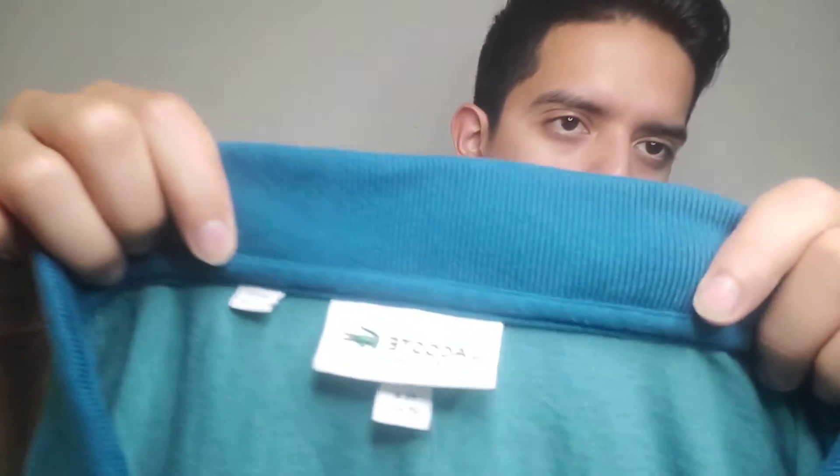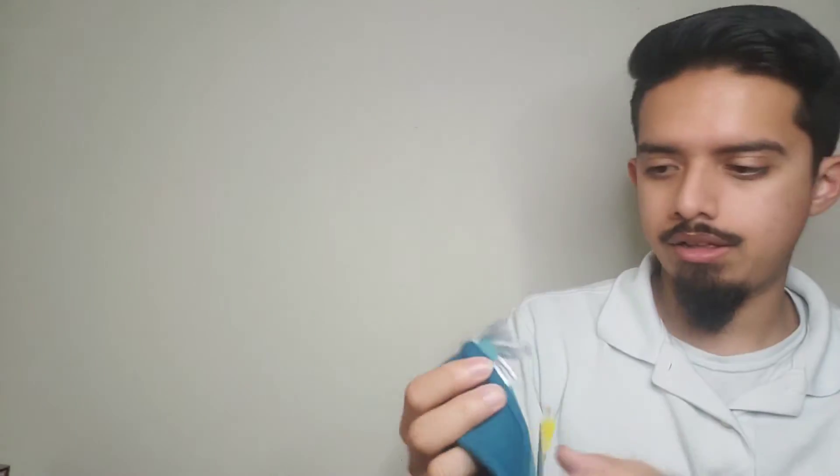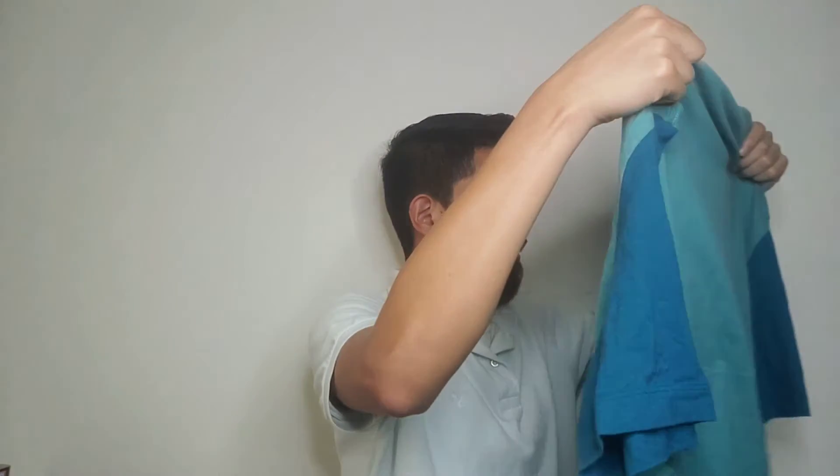Moving on to the last bag — it was definitely a small haul but a great haul, and I'll take that. This is my first time finding this modern version of Lacoste. You can tell it's modern because of how the logo looks. It was six dollars. I wouldn't be surprised if I can get maybe 25, maybe 30 for it.